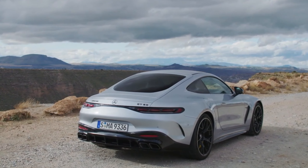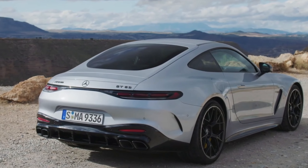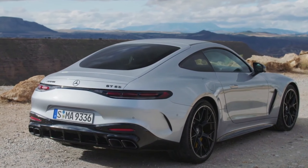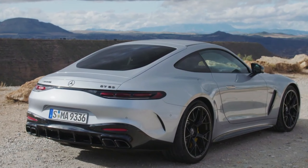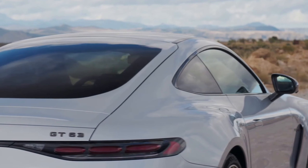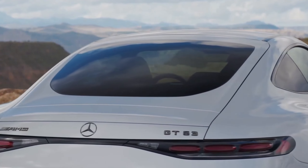Furthermore, the new nomenclature simplifies the model's identity, replacing the puzzling all-naming system of the previous generation and aligning it with the SL. Mercedes claims that the GT63 can dash from 0 to 60 miles per hour in a brisk 3.1 seconds, with a top speed reaching 196 miles per hour.